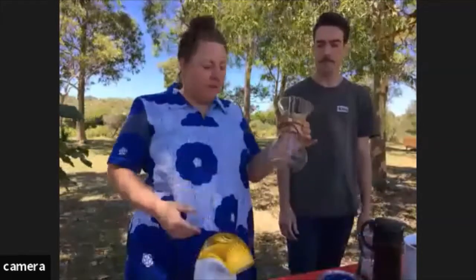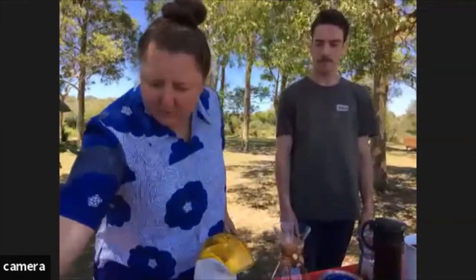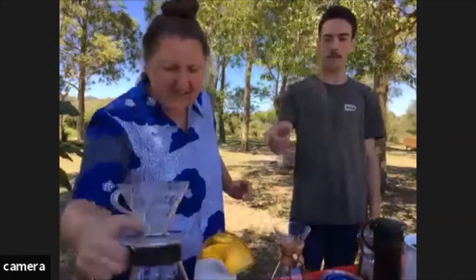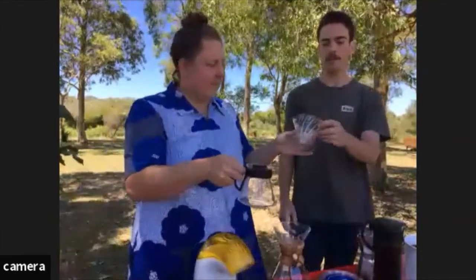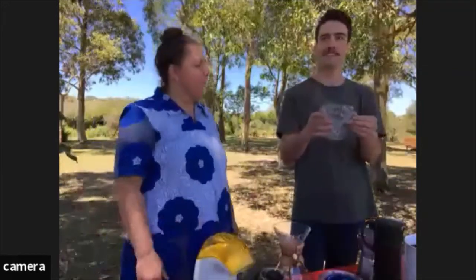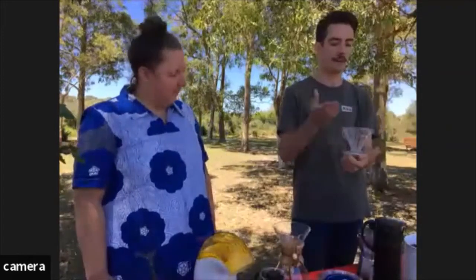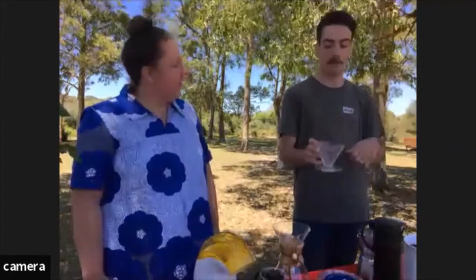This is a drip filter — you put a paper liner in there and you can drip away. This is another type of drip filter called a V60, which you'll probably see in specialty or eccentric cafes. So that's just a paper filter and a pour-over, which is really nice.